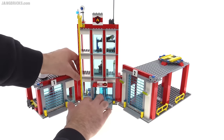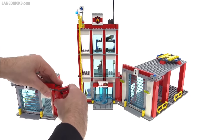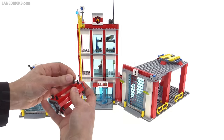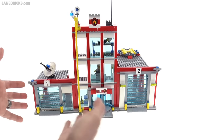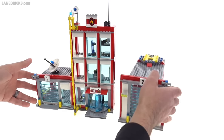LEGO did a somewhat modular building thing here where they have these angled sections that can be removed and moved around. If you want, you can leave those angled sections out and use their pins to bring this in all nice and close, and have it nice and rectangular — a more traditional sort of setup.